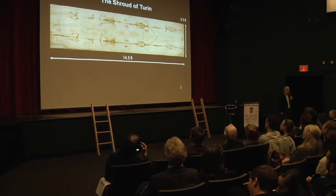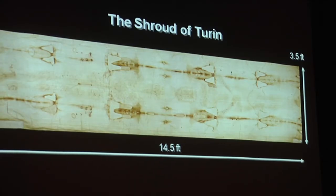So what do we have? We have a 14 and a half foot linen sheet. When you look at the shroud, the image doesn't look very coherent, even though you can see it. But when you look at the negative, suddenly it takes on a more natural look, like a photograph almost.